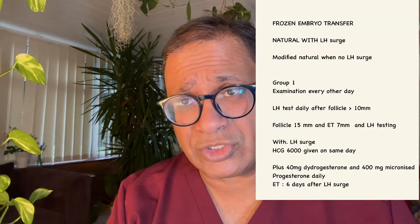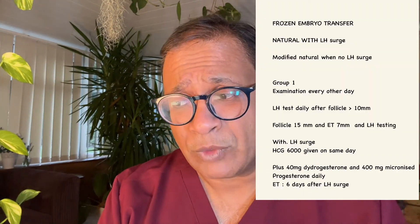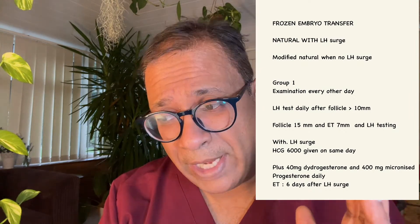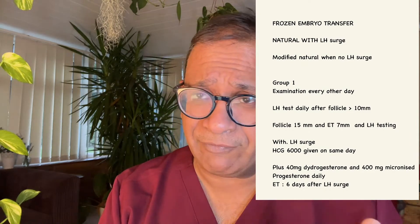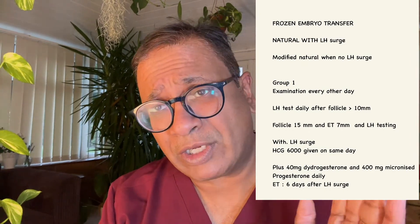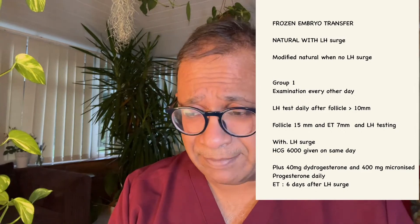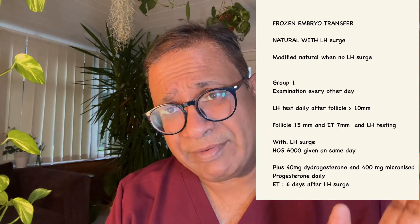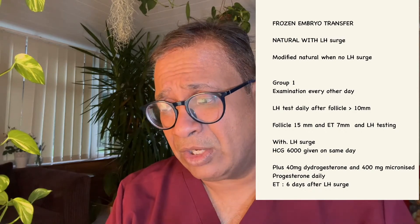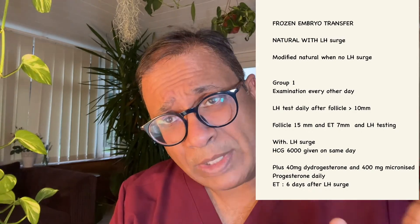So what did they do? Frozen embryo transfer natural cycle with LH surge was group one, and the second was modified natural when there was no LH surge. In group one, there was daily examination; every other day LH tests were done when the follicle size crossed 10 millimeters.